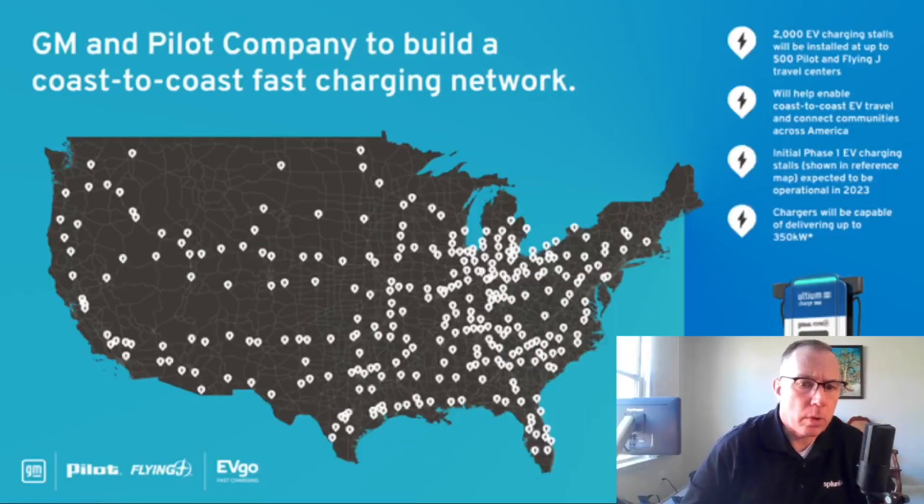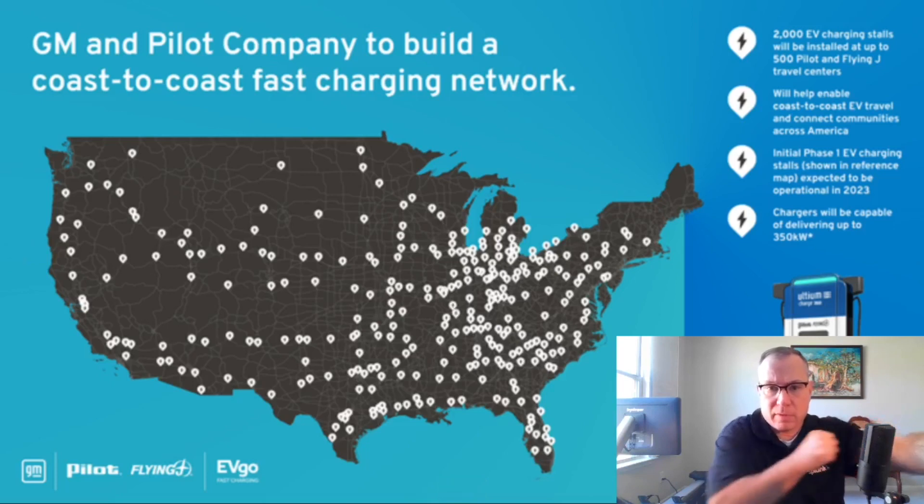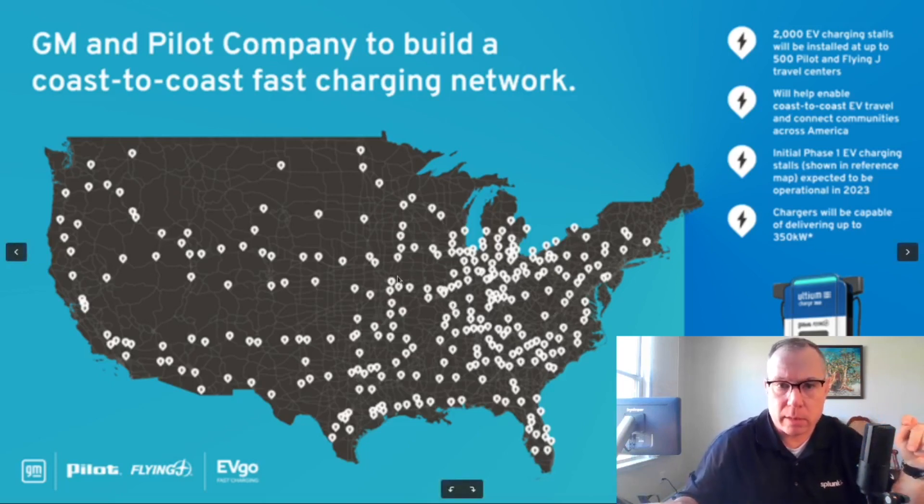Before we get started this week, I want to point out that after my update last week, someone chimed in about the map we're all familiar with for the build-out of this network — the one with dots showing all the locations. Someone actually counted the dots and, while the map mentions 500 locations, there aren't 500 dots. What we're looking at is approximately 250 locations out of the goal of 500, so this map is not actually complete.